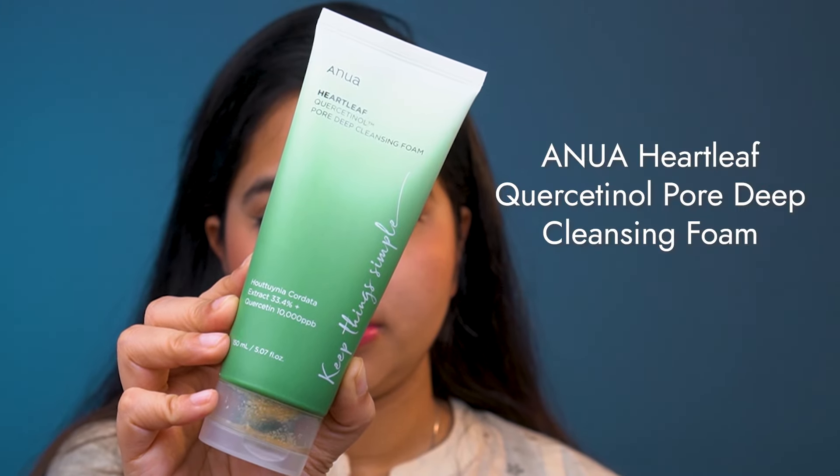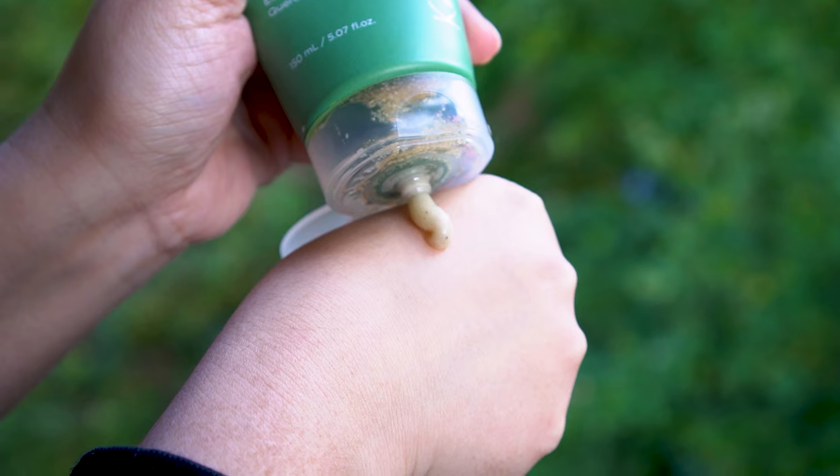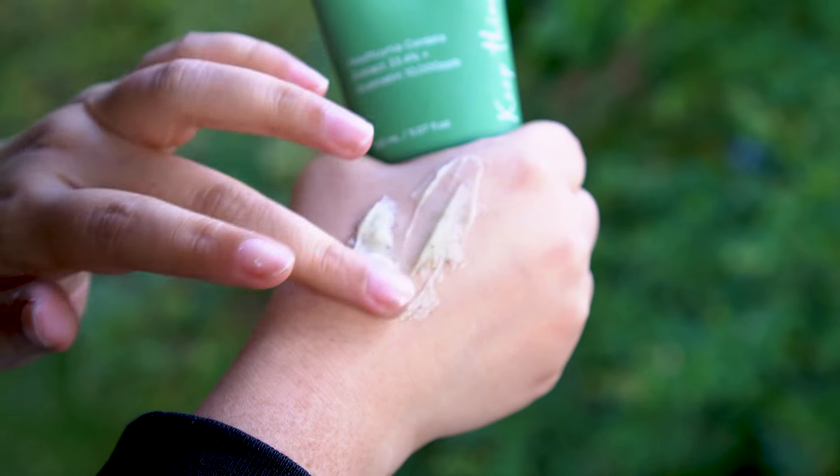The last product I'm going to talk about is actually one I liked and would recommend to others — just not for myself. That is the Anua Heartleaf Core Sentinel Pore Deep Cleansing Foam. It contains heartleaf extract and salicylic acid, and promises deep cleansing, pore care, and refreshed skin. Salicylic acid is a great ingredient for clearing pores and managing breakouts. However, it's also a strong exfoliant, and using it every day can be very harsh for many skin types, especially mine. That's why I prefer using salicylic acid as a separate product — like a toner or serum — two to three times a week at most.